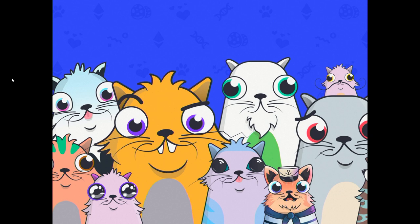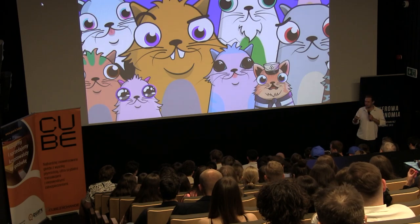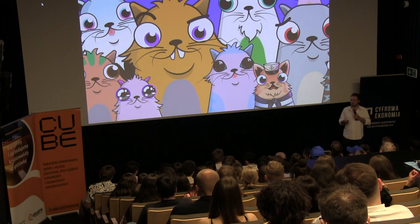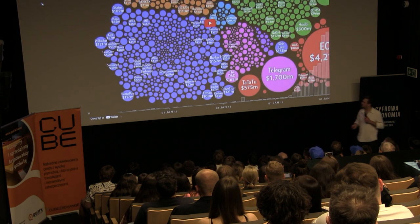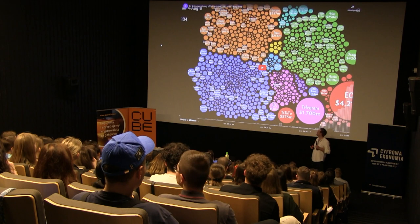Smart contracts on Ethereum enable many interesting use cases. You may be familiar with NFTs — this is CryptoKitties, the first NFT. The smart contract standard is ERC-721, where you can mint a bunch of assets in the same family but each one is non-fungible, representing something unique that can't be broken down. This is as opposed to the ERC-20 standard used for initial coin offerings.